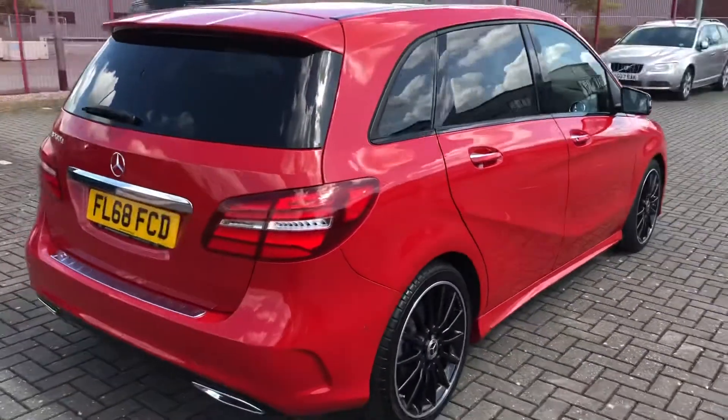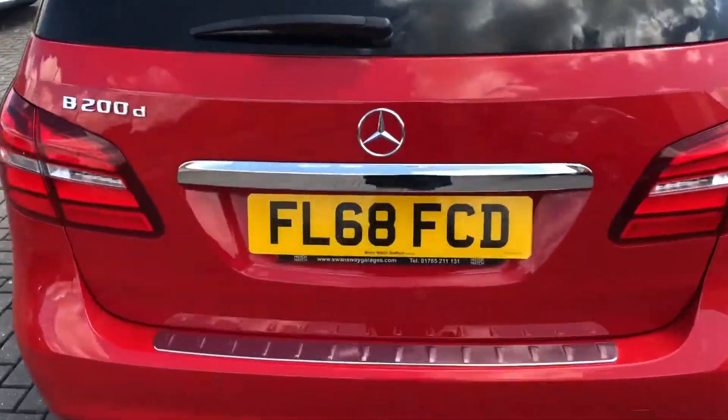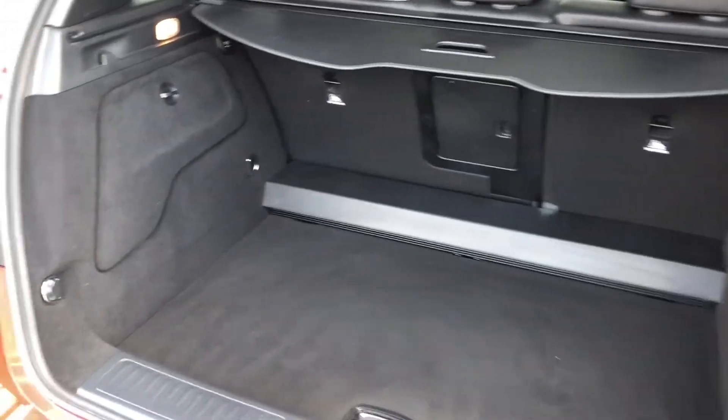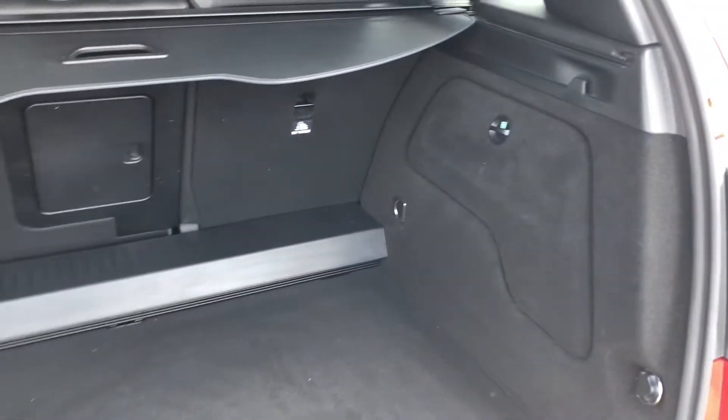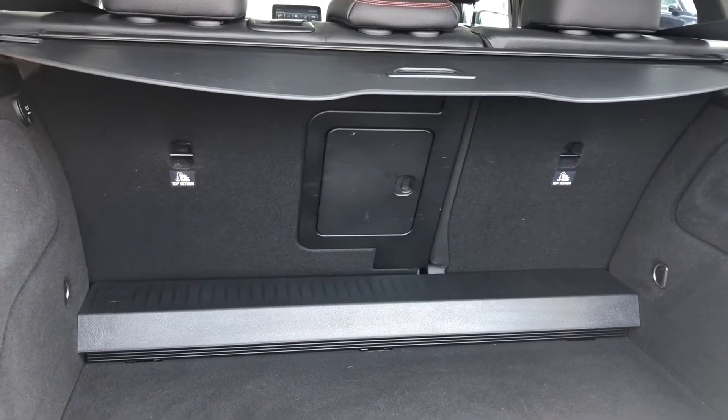The rear privacy glass doesn't just add to the look of the car though — it also makes sure that any possessions stored in the rear seats or in the boot will be that much more safe and secure. Going into the boot, you can see how spacious it really is. It's got little pockets at the sides to keep smaller items so they don't roll around, and you've even got rear seats that fold forward to create an extended boot to give you that much more space.